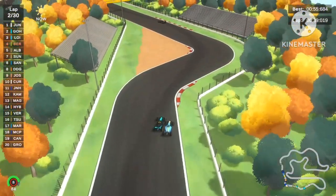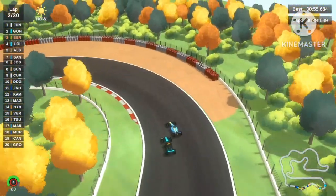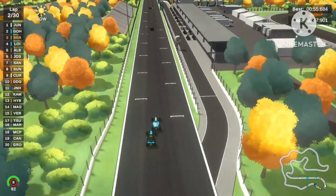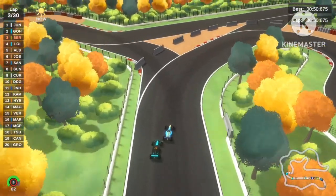Ethan Bertelsen goes for the outside move — definitely a good move, especially on the soft tires right now. Lo Yu Yang holds the inside line, definitely trying to defend as much as he can, but he can't. Ethan Bertelsen overtakes Lo Yu Yang for 3rd place.